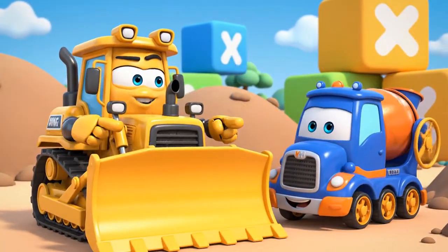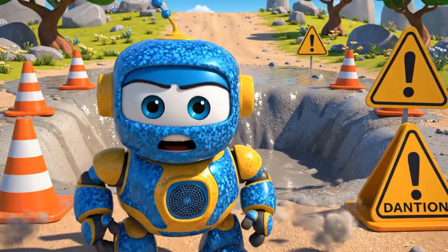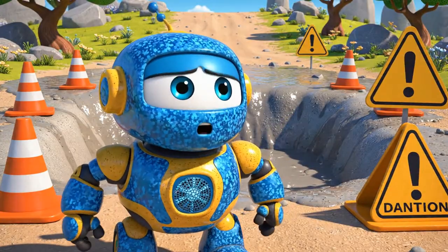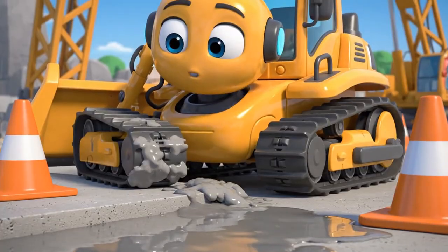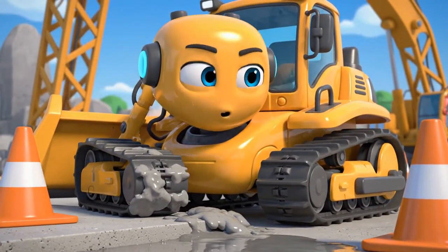Now we can finally get some real work done. And fast. Oh, come on. The path I need is right on the other side. Going all the way around will take forever. It looks fine to me. Just a little sticky. It's not that wet.